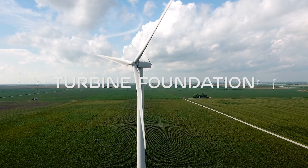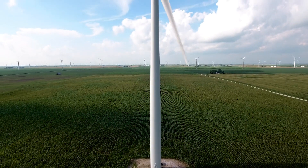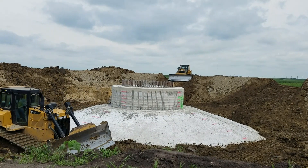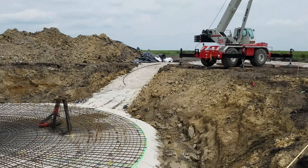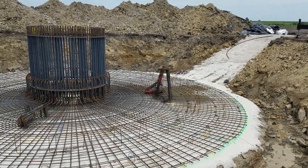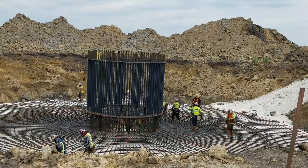The foundations are designed to anchor the turbines. At every turbine foundation, we take soil samples to make sure the foundation is designed specifically for that turbine and that soil type. The first step is excavating the hole. The second step is building a steel rebar cage. And in the third step, they actually pour the concrete.